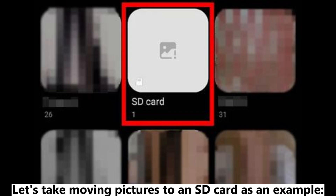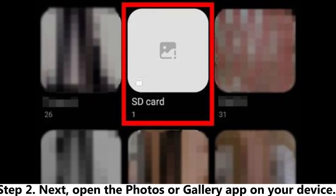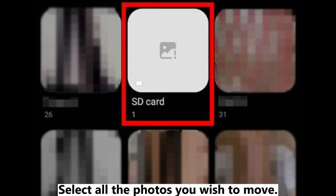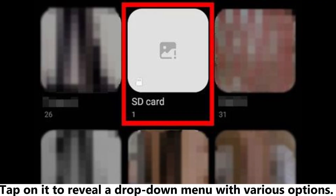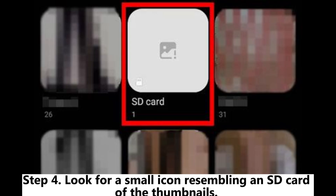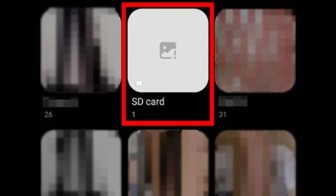Let's take moving pictures to an SD card as an example. Step 1: Ensure that the SD card is properly inserted into your phone. Step 2: Open the Photos or Gallery app on your device and select all the photos you wish to move. Step 3: Tap the button with three vertical dots in the top right corner to reveal a drop-down menu, then choose Move. Step 4: Look for a small icon resembling an SD card on the thumbnails. Clicking on it will instantly move all selected photos to your SD card.